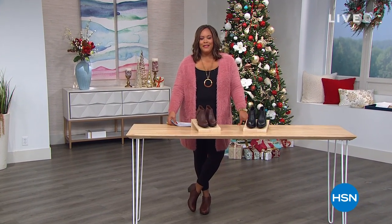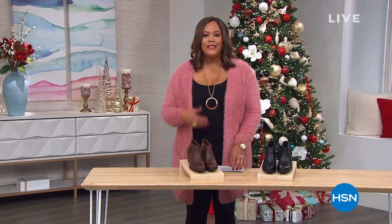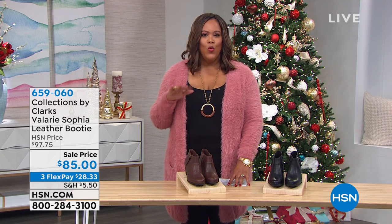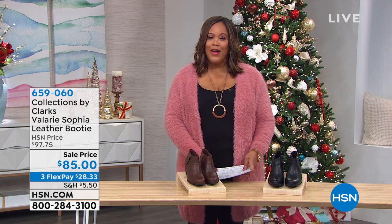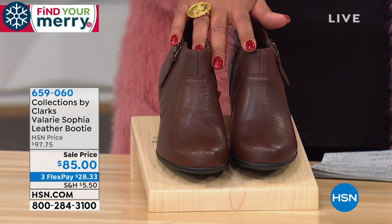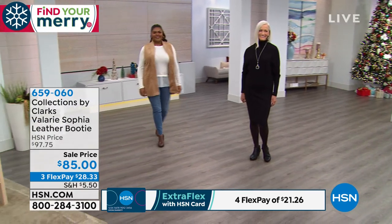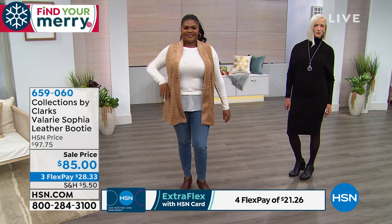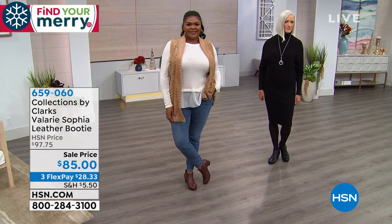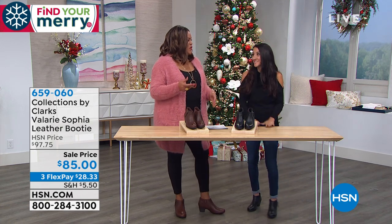Welcome back — this is the Gifts for Her hour. Now how about a booty to keep feet warm, cozy, and stylish? We have Clark's right now — the Valerie Sofia leather booty. Feature price this morning is $85. It's full grain plush leather in mahogany or black. Three monthly payments of $28.33. Brand ambassador Michelle Pratano joins us — her whole family works at Clark's and their closets are full of them.